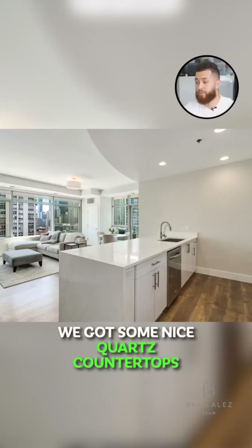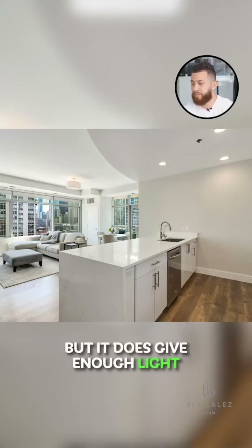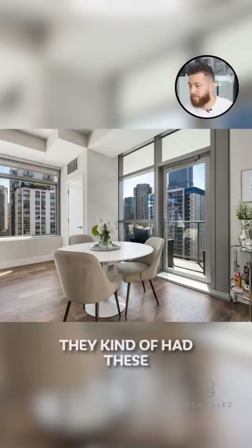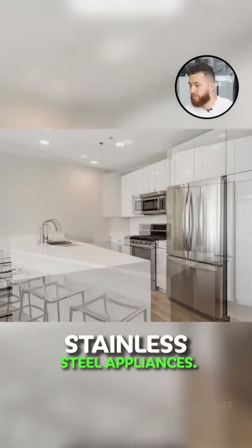They've got some nice quartz countertops with the waterfall edge. Windows aren't necessarily floor to ceiling but they do give enough light to the living room space. They have this staged here very nicely. Looking at the floors, they have these extra wide seven-inch hardwood floors and stainless steel appliances.